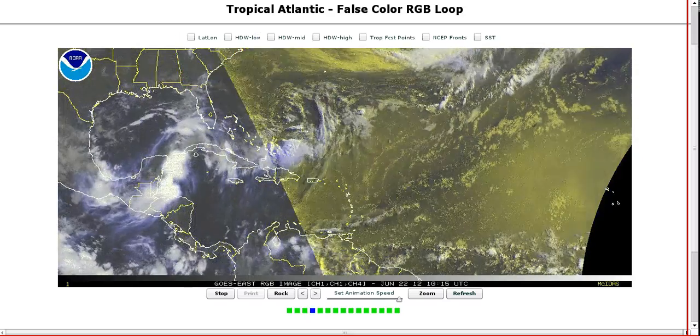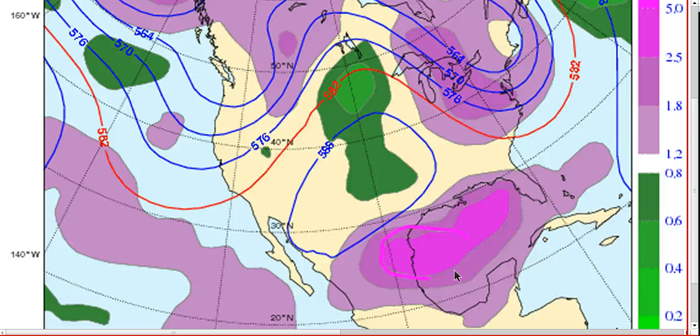I think it is eventually going to be dragged west here. It may take a while, but the models have come more around to my idea than they were yesterday. We'll see what the 12Z runs look like today. We were going to get a recon flight, but it was cancelled due to the slow organization of the system. Tomorrow it looks like we will get a recon flight, and then we'll have more surveillance data going into the models and we'll have a better idea of where this thing may go. But for now the models are still split.